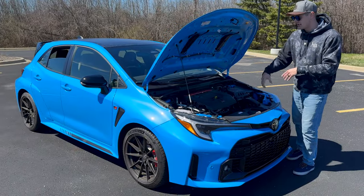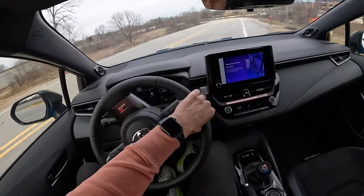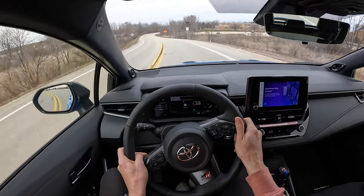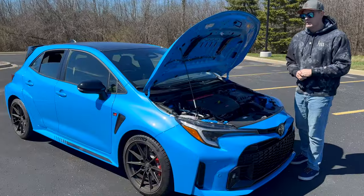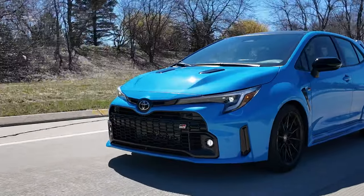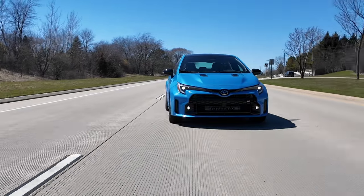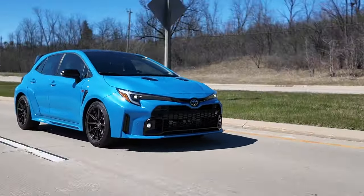The interesting thing about this engine is it makes you work for it. You want to make power up in the higher end of the rev band — it's not just point and squirt. Row the gears and get the most out of the engine. Paulo, what did you think? Yeah, the first thing I noticed right away was just how high into the rev band you really needed to go to extract the power, but it's a lot of fun — it likes to be revved out.